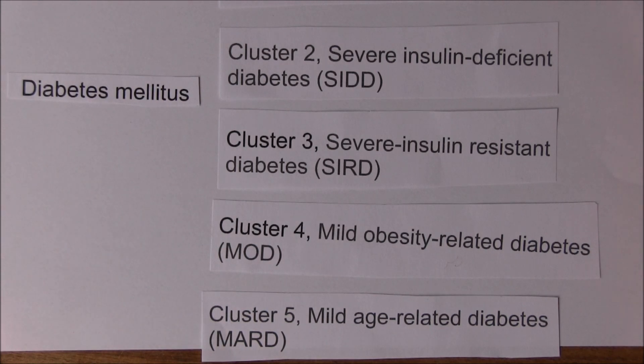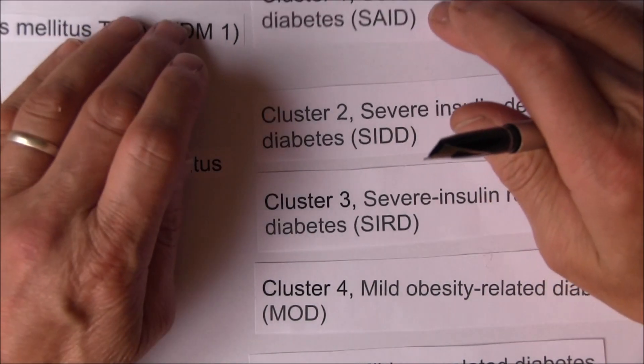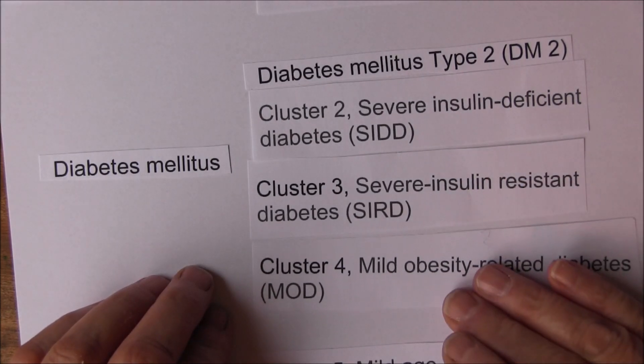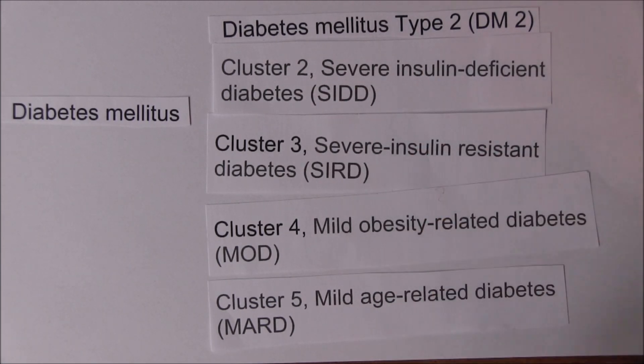The fifth form is mild age-related diabetes, or MARD, occurring in older people with an older age of onset and modest metabolic alterations - blood glucose levels not particularly high. Cluster 1 essentially corresponds to type 1, while clusters 2, 3, 4, and 5 can be thought of as subtypes of type 2 diabetes.